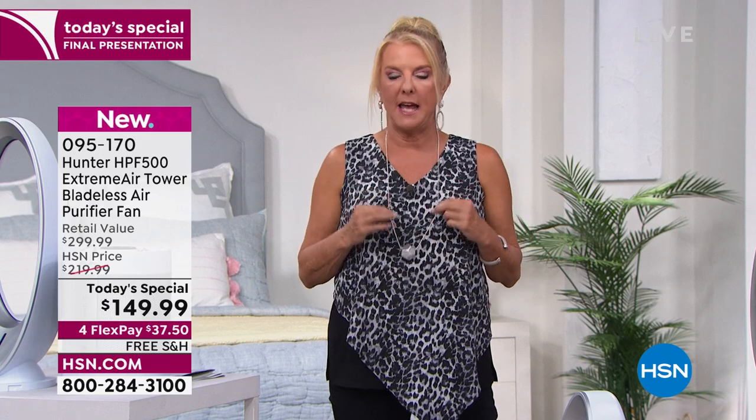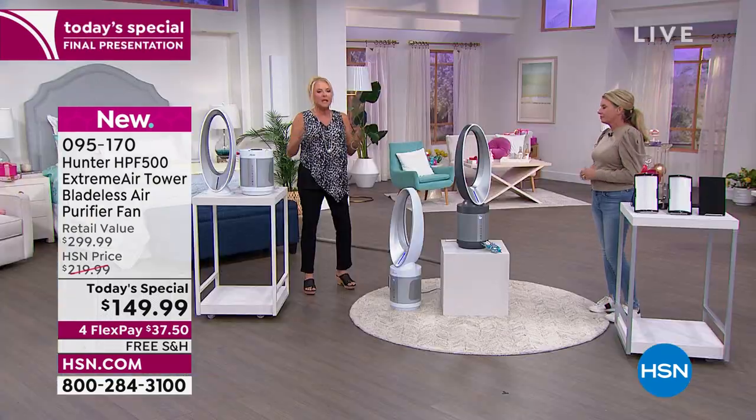I bought one from HSN — it was only an air purifier, not $149.99, and not a fan at all. I spent more, but for us it resolved his problem completely. This spring Tracy had no issues whatsoever, even though he'd gone through months of suffering needlessly.